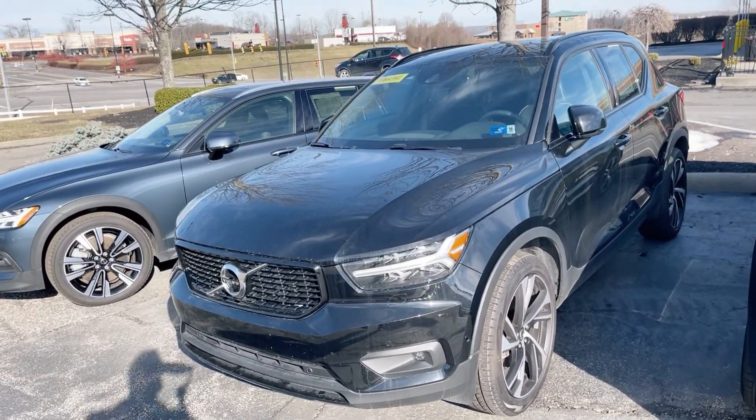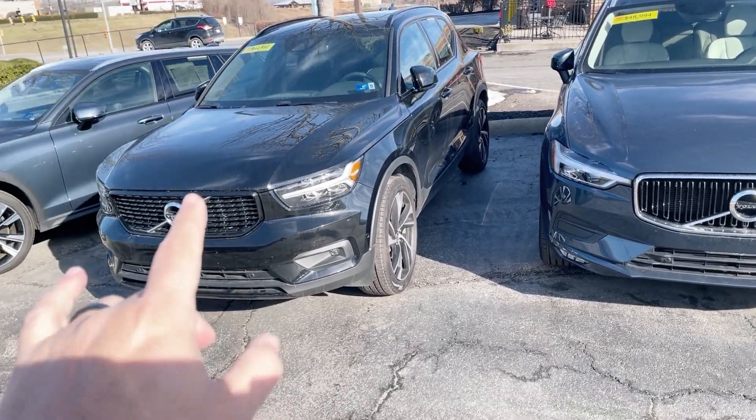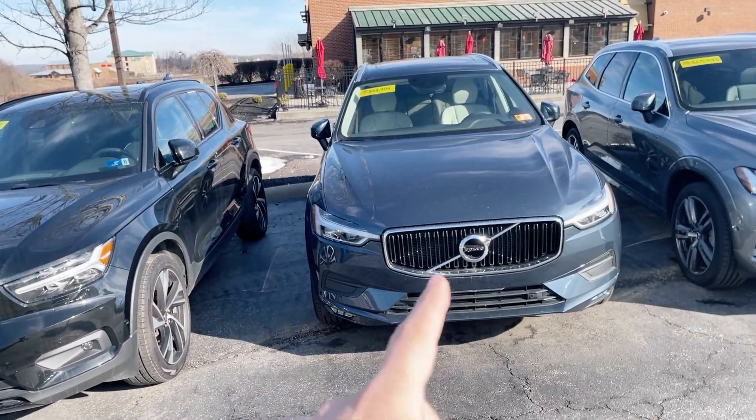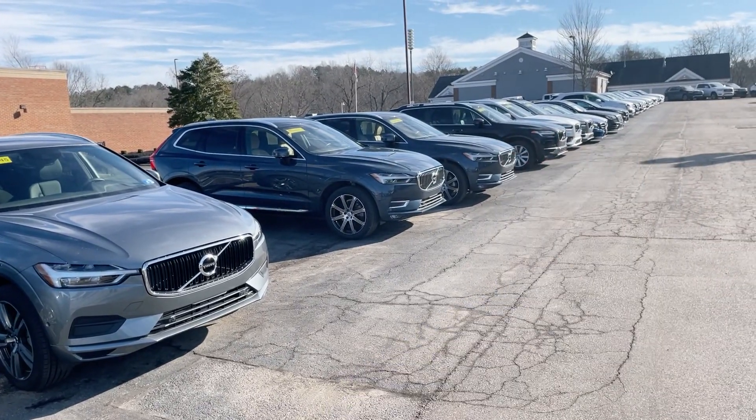This is the XC40, so this one is actually smaller than the XC60. So you've got the XC40, next size is the XC60, and the next size will be the 90s up there.